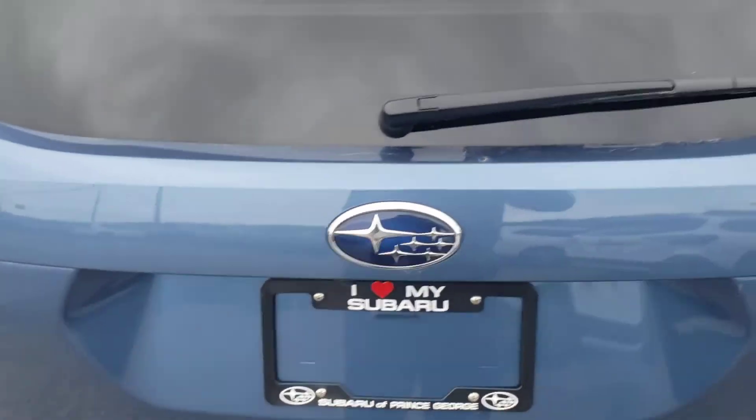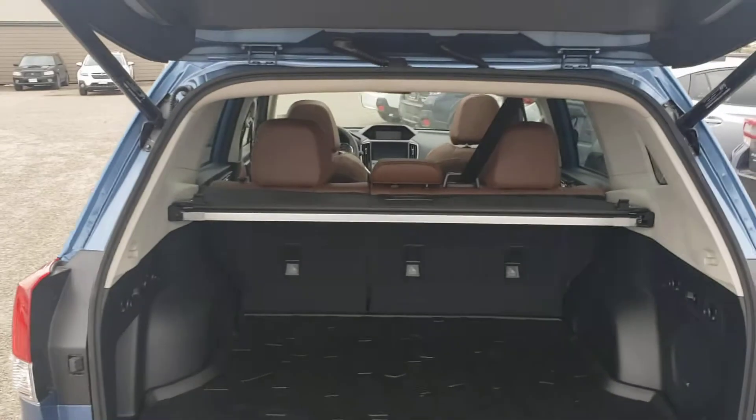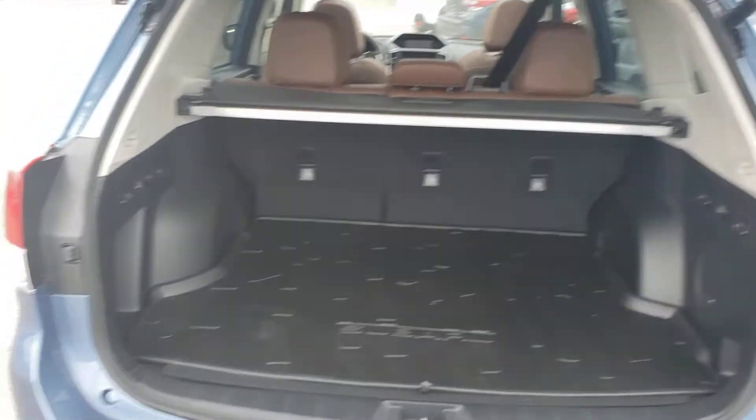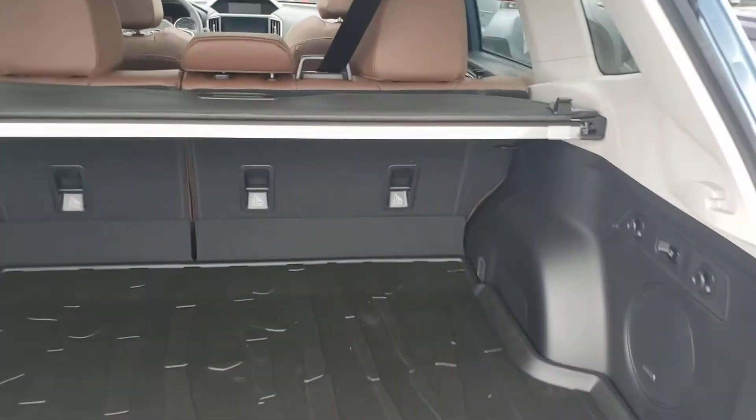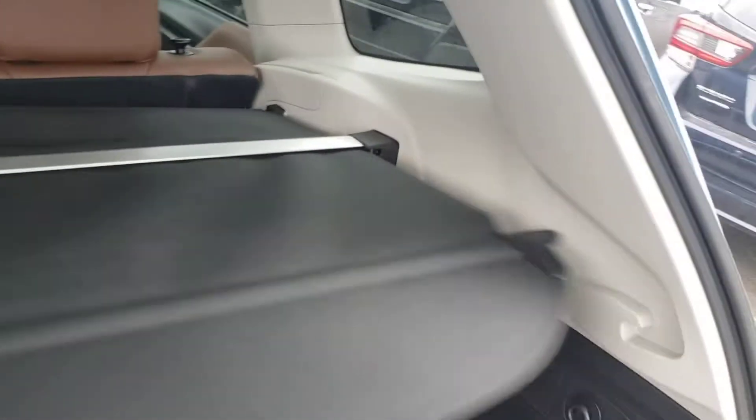It is a power tailgate, operable from the door, the driver's seat, or the key fob itself. There's tons of storage space in the back of the Forester — super wide, tall, and deep. That's kind of what the Forester's known for: a nice boxy rear end so you can accommodate lots of storage.